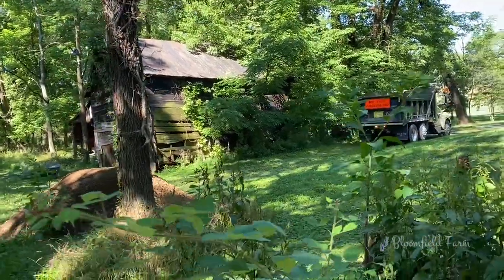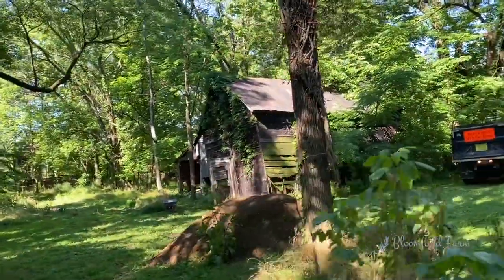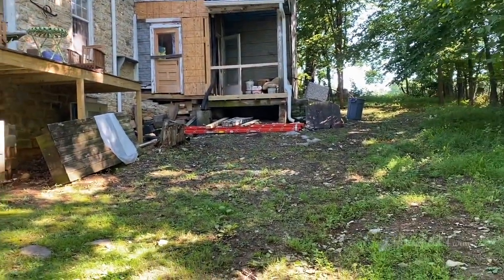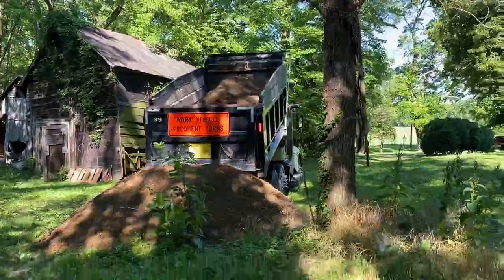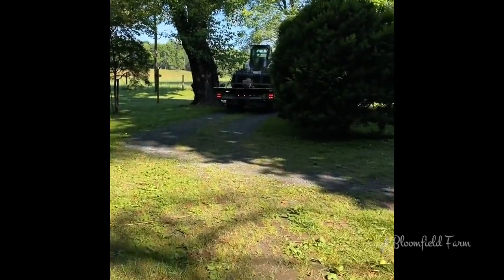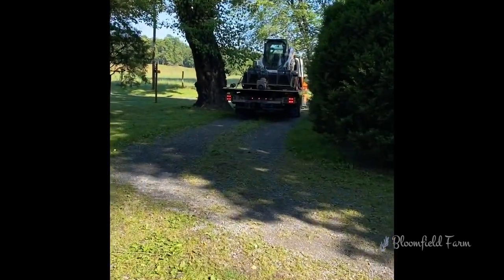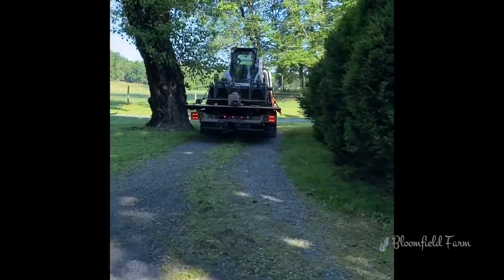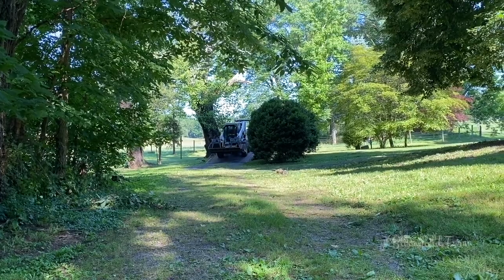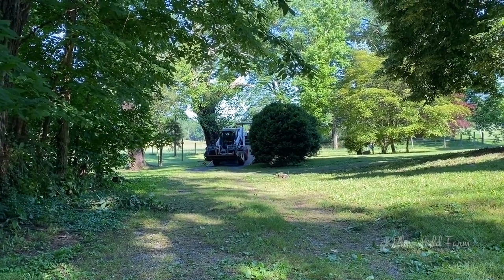They weren't able to get the rock up the hill because the road is a little narrow and the backyard is a little slippery and muddy. So we're gonna have to get the bobcat to bring it up. Here it comes now — we can get some work done, that might save my back.